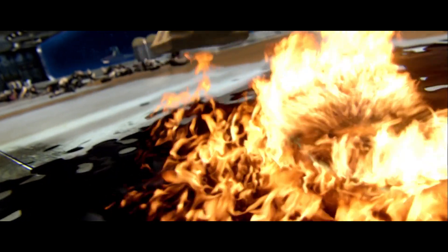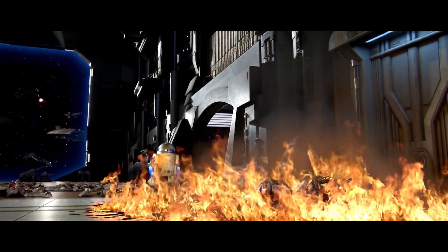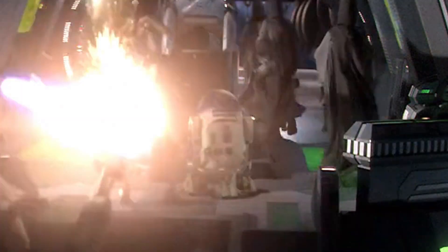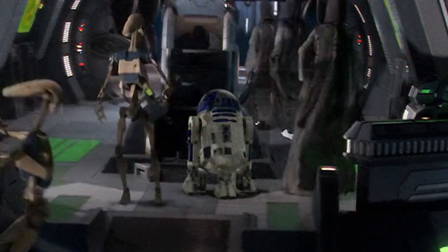I also think it's my favorite movie in terms of R2-D2's role. He does a lot of cool stuff, like setting these two droids on fire. But did you spot this in the background when they're fighting on the bridge? R2-D2 actually trips this B1 battle droid, making it fall straight to the ground.